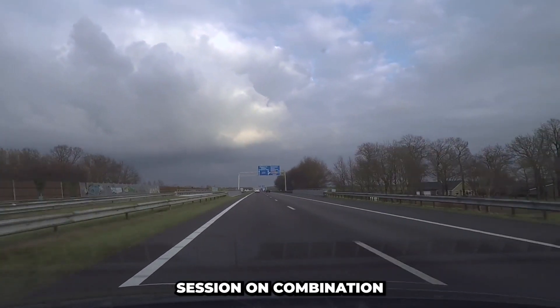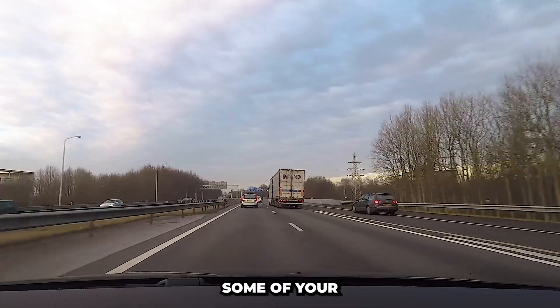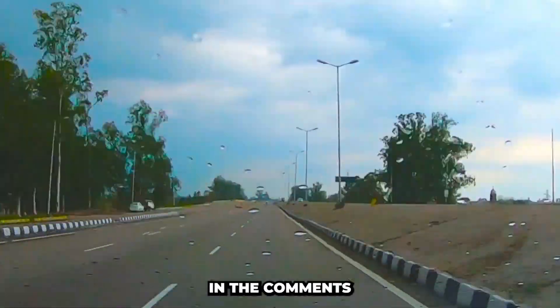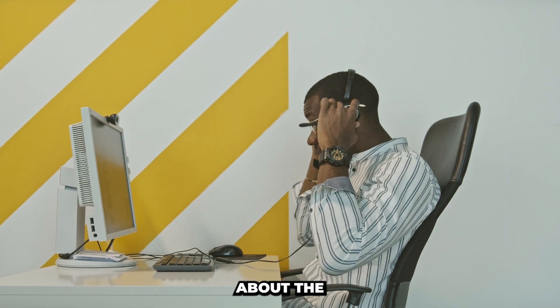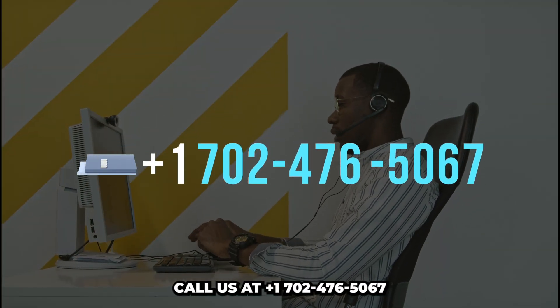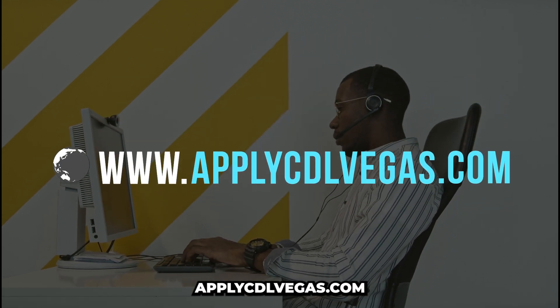That wraps up today's Q&A session on combination vehicles. I hope we've answered some of your burning questions. If you have more, feel free to drop them in the comments, and we'll do our best to help. For more information about the Advanced Career Institute, call us at +1-702-476-5067 or apply online at applycdlvegas.com.